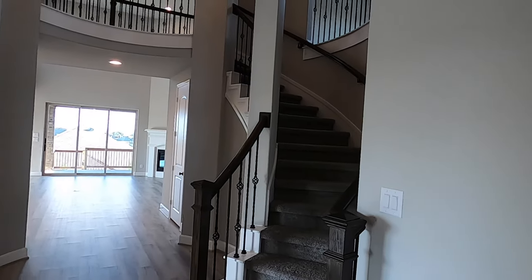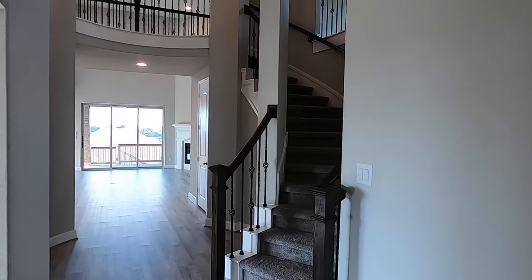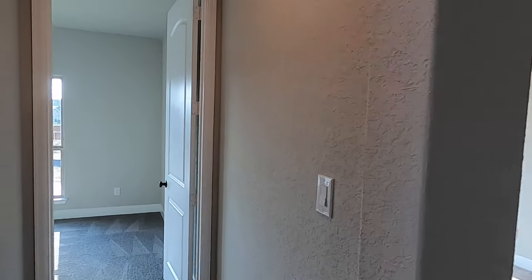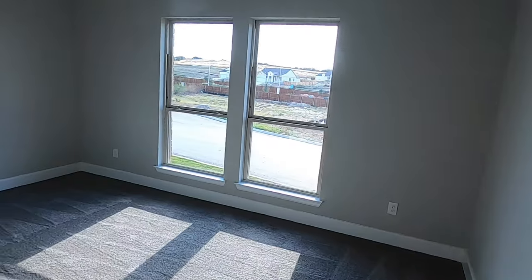The asking price for this home right now is $650,000. But with their incentives, if you take $30,000 off, you can get this house for $620,000 in this community — that's a really nice deal.